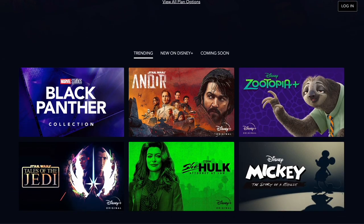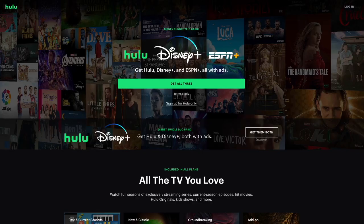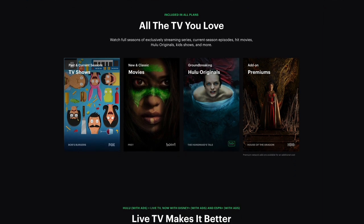Hey guys, it's Kay, I hope you're all well. In this video I want to look at my top 5 best legal streaming apps. Now there's a number of features that you may want to consider when choosing a streaming app, and these are the features I've considered when looking at the top streaming apps.